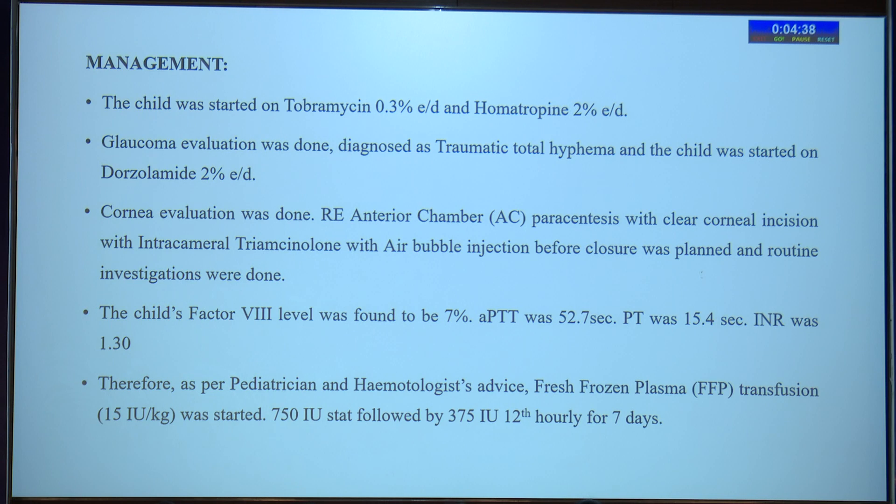Investigations revealed the child's factor VIII level was 7%, which is very low. APTT was prolonged and INR was also raised. As per the pediatrician and hematologist's advice, fresh frozen plasma transfusion of 15 international units per kg was started. We gave a stat dose of 750 international units followed by 375 international units 12-hourly for one week.